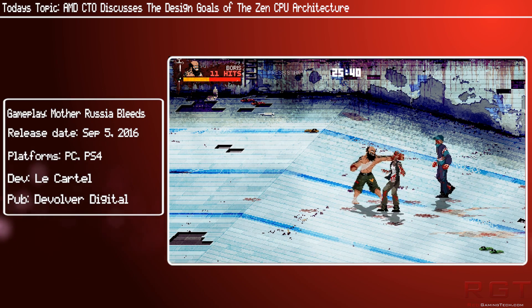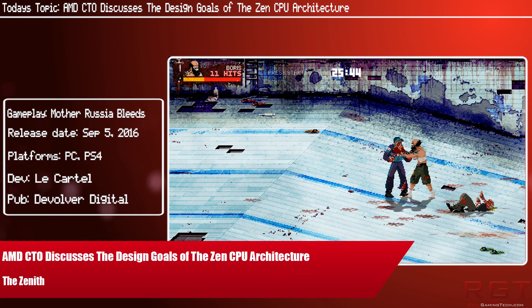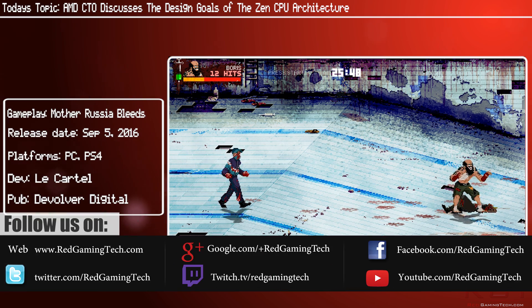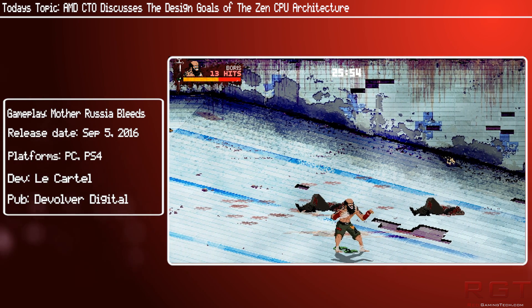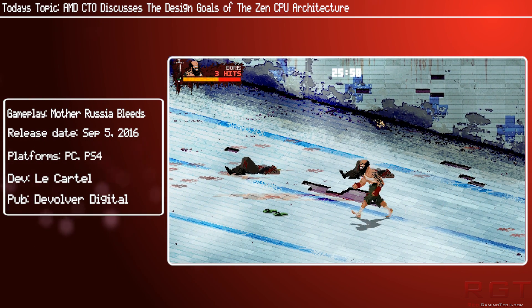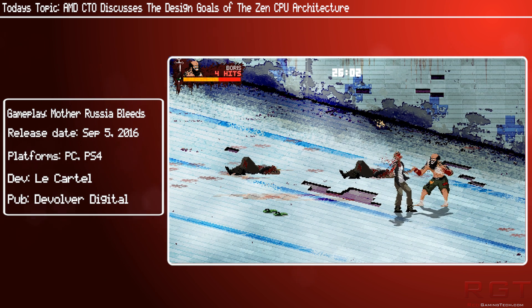Today is flush with AMD news, and this time we have some news regarding Zen, as we have some very lengthy comments from Mark Papermaster, the Chief Technology Officer over at AMD. He recently spoke in an interview to elaborate on the design goals of Zen, what differences there are from the current AMD CPU, and also what we can expect from Zen.